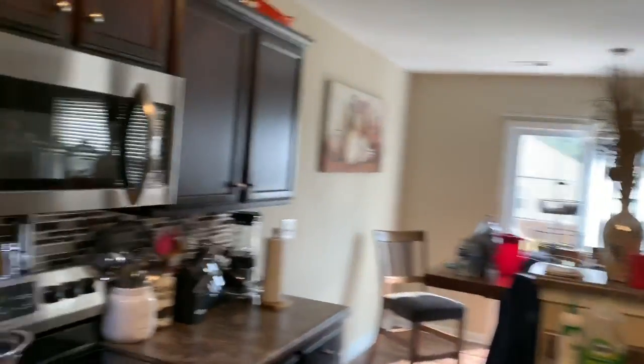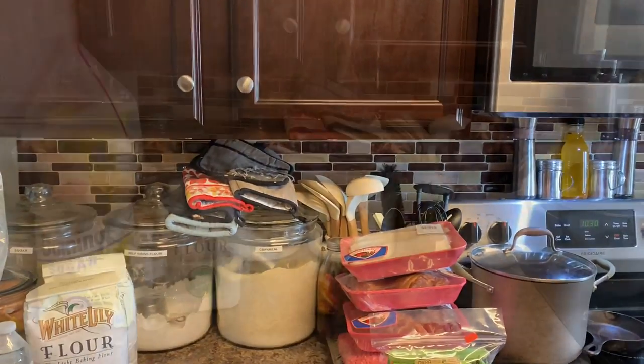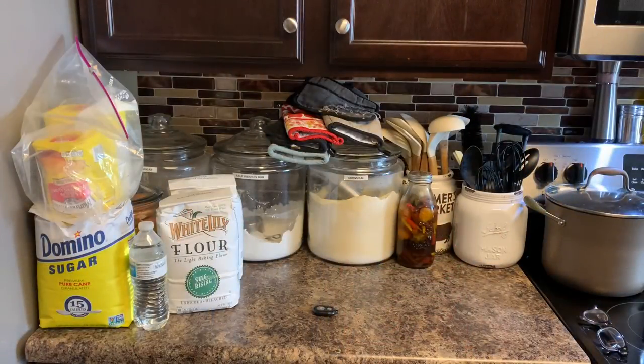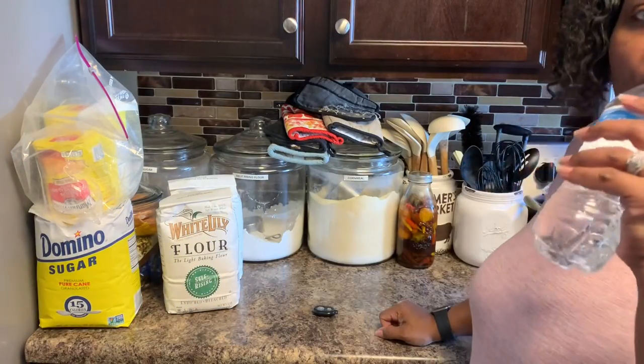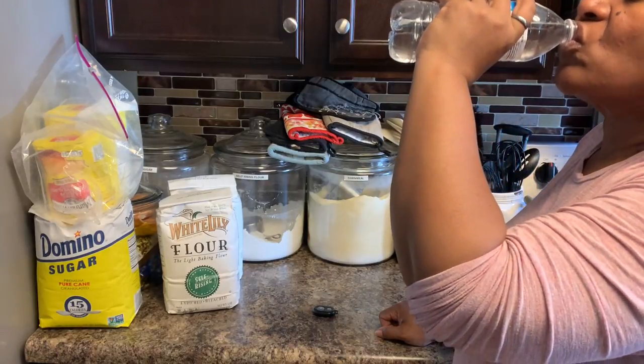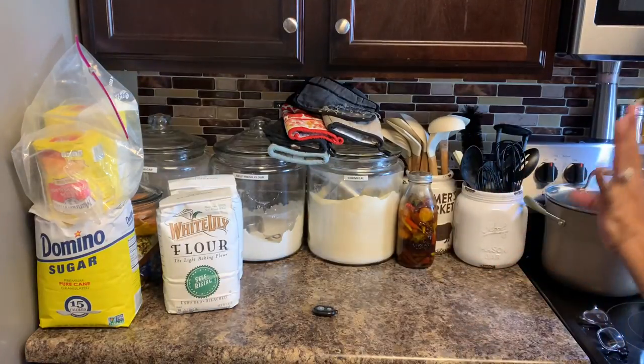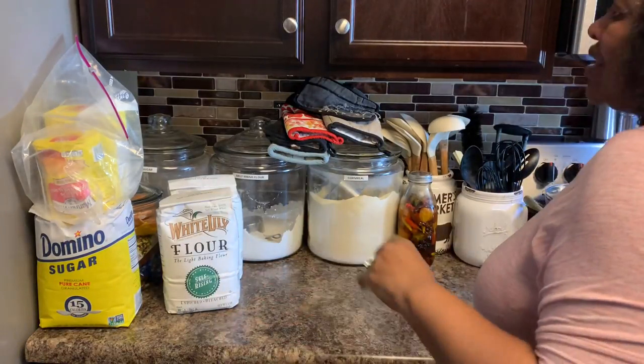Now we're going to get the other canisters filled up, but let's get the meat in the refrigerator first. As soon as I get finished with this I'm going to take a nap. It's 10:30 and I've got to be up by the time the girls get off school — they let out around 2:15 or 2:20, and by the time I go to the door at 2:30 they're already off the bus.